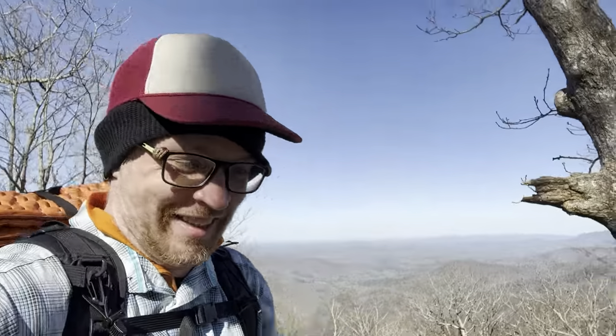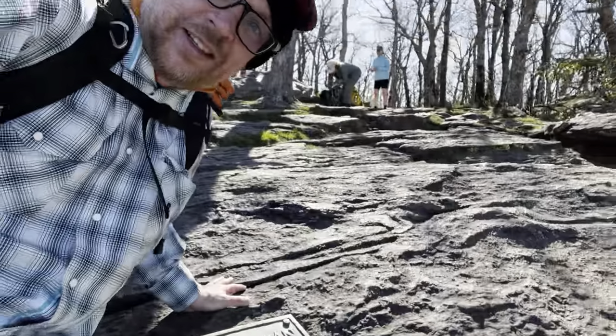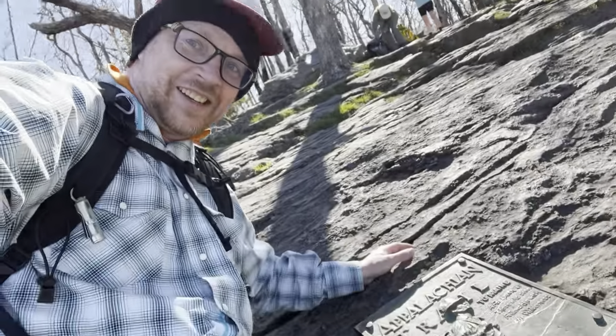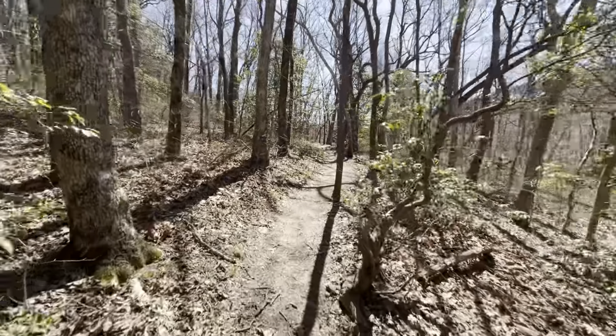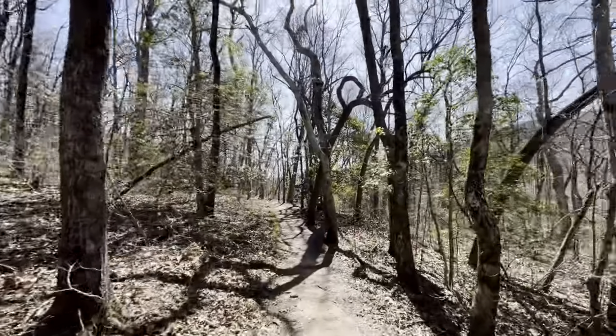All right guys, this is it. This is the start of the trail. Look at the view behind me — oh man. So what are my first impressions of the trail? I think it's awesome. I'm stoked.